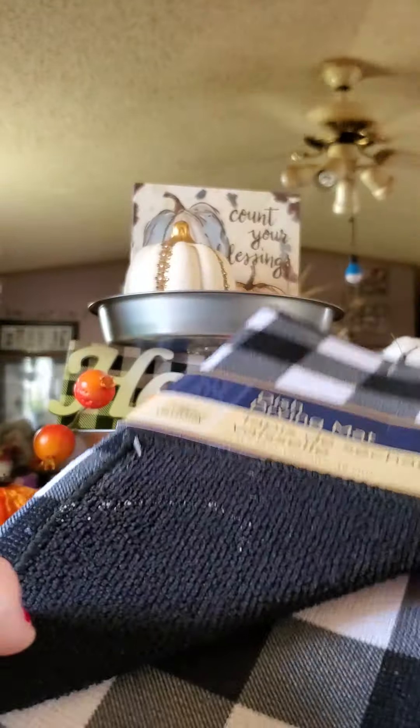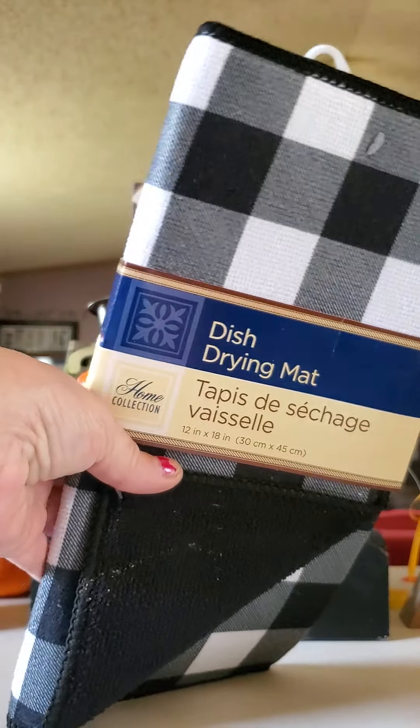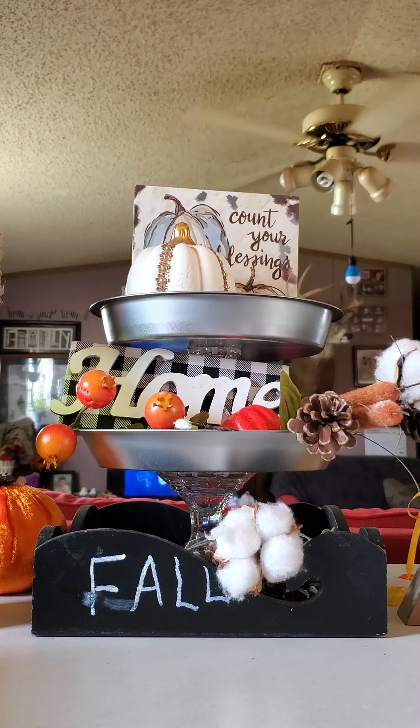I finally found the drying mat in the buffalo check — I had been looking for it and couldn't find it, and I finally found it.